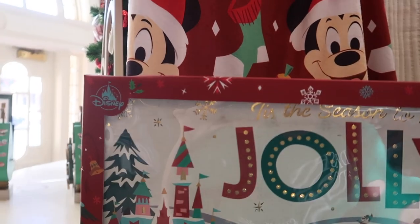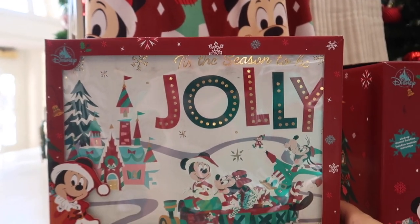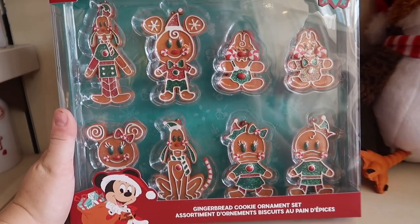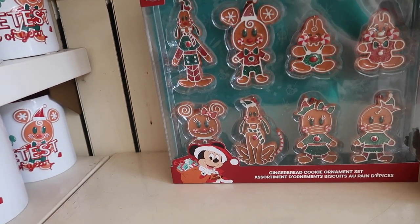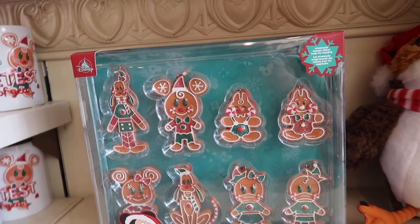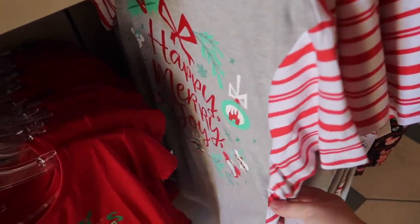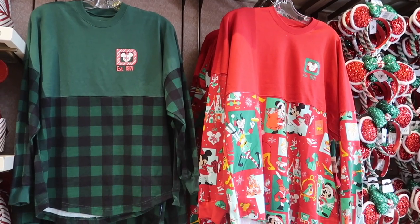There's a light-up Christmas sign that says 'Tis the season to be jolly — $39.99. I want these — a gingerbread cookie ornament set that matches my mask, $44.99 with eight ornaments, a really nice set. So much stuff I haven't seen yet. There's women's pajamas that say Happy, Merry, Joy for $36.99. And it looks like they have two spirit jerseys: the character one and the green buffalo plaid. They also have the new peppermint Christmas Loungefly — $75. That is quite a bag.